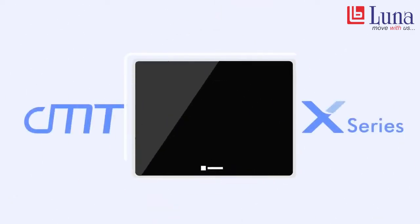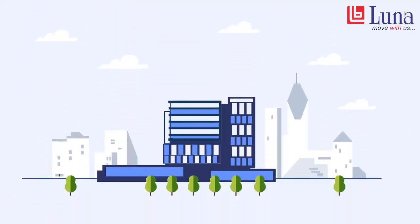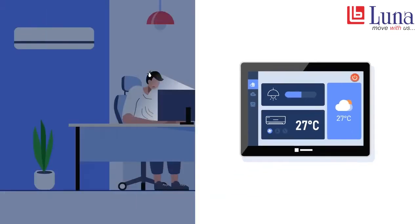Featuring better design aesthetics and smart technologies, HMI nowadays can be seen in homes and buildings. As an example, CMTX HMI is showcased in Wayne Tech's new smart office space. Let's explore how it's done.